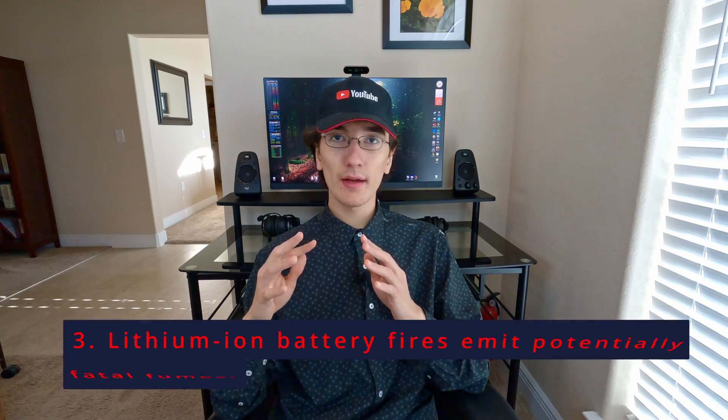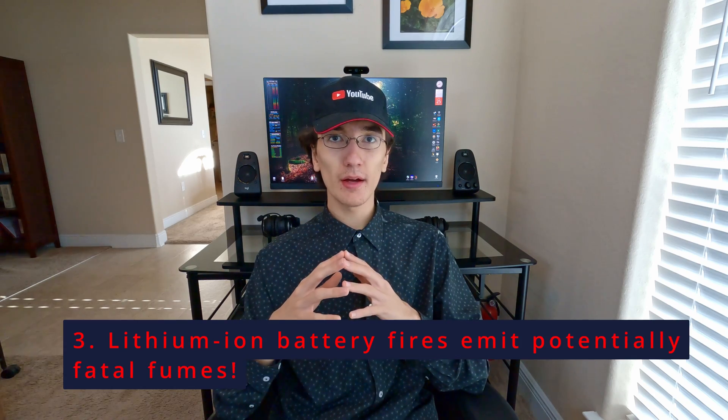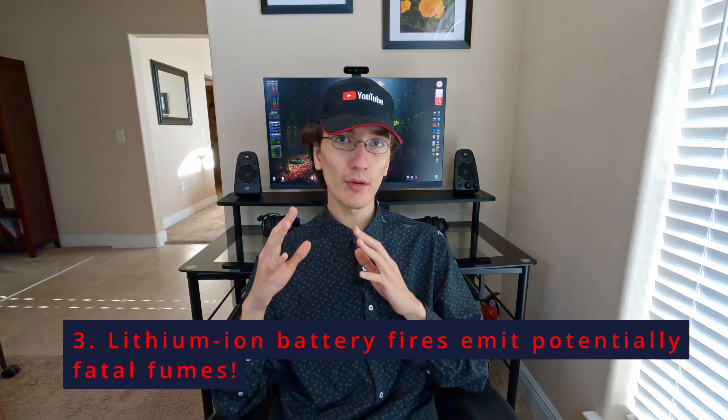Three: lithium-ion battery fires release large amounts of deadly gases. If there's a lithium-ion battery fire and you have to get the device out of the building, do not breathe while you're carrying the device, and immediately run away from it as soon as it's in a safe place, because it can explode.